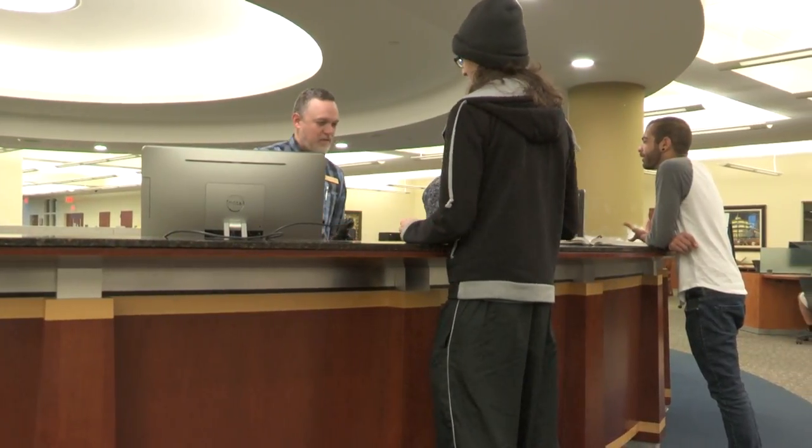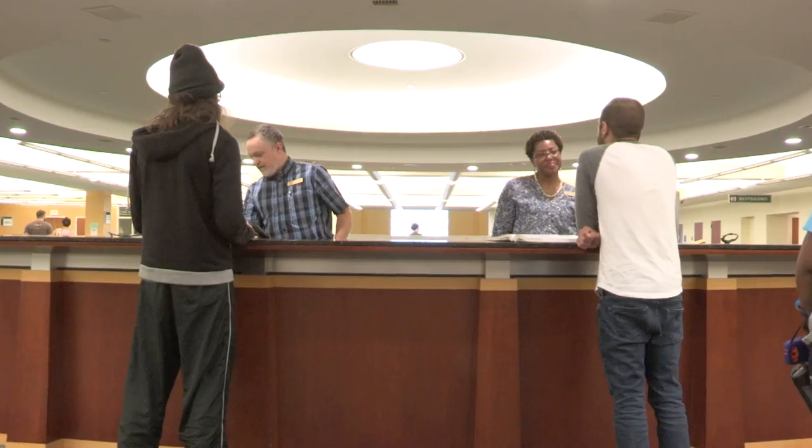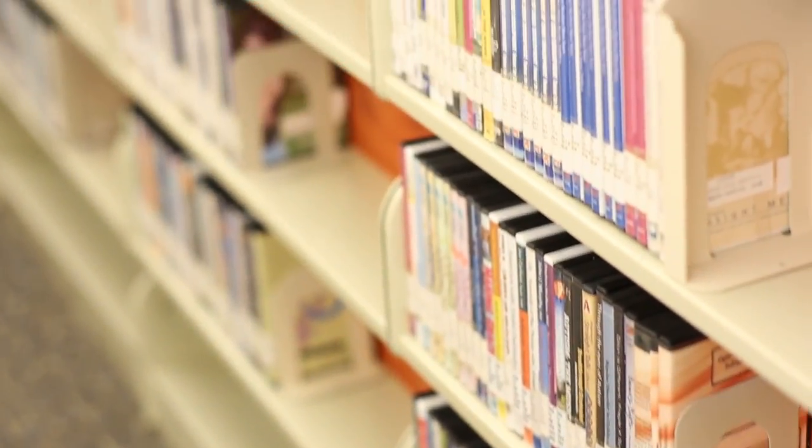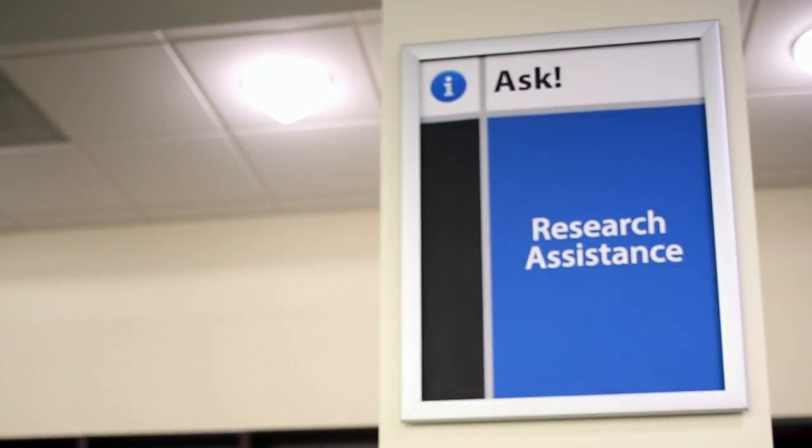On the first floor you'll find the library and research services desk. Here you can check out material including books, DVDs, and reserves. Professional librarians are available to help you navigate the resources. Be smart and ask for help.